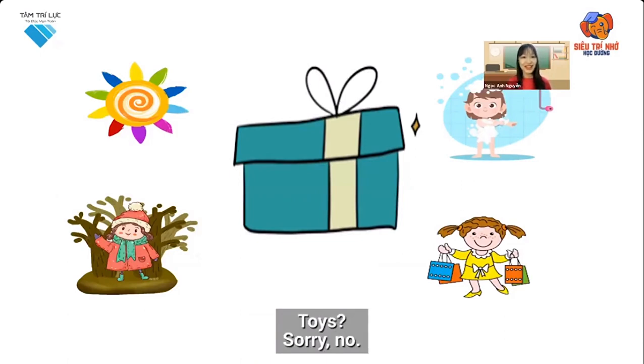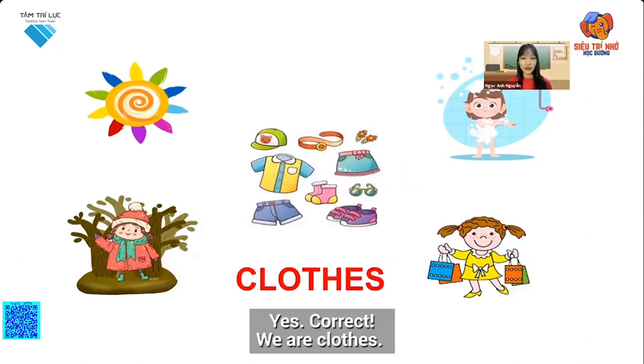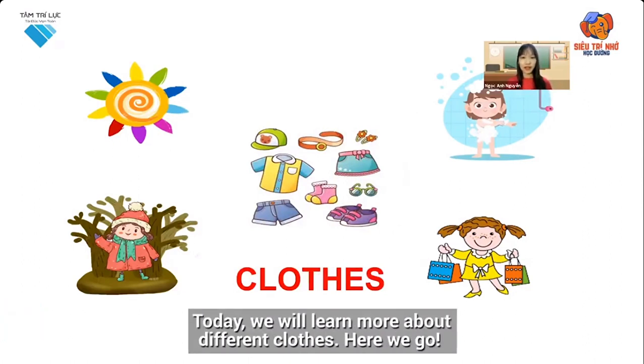Toys? Sorry, no. School things? No. Yes, correct. We are clothes. Today we will learn more about different clothes. Here we go.